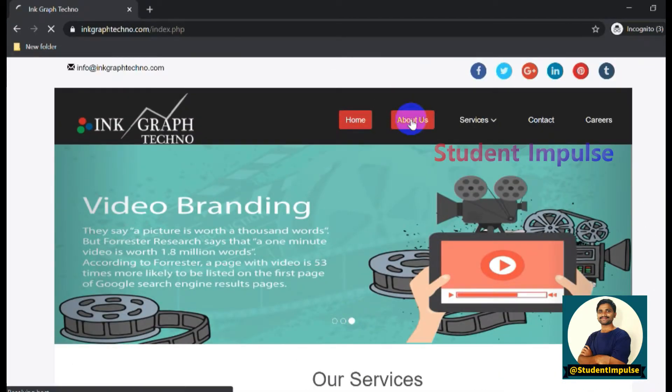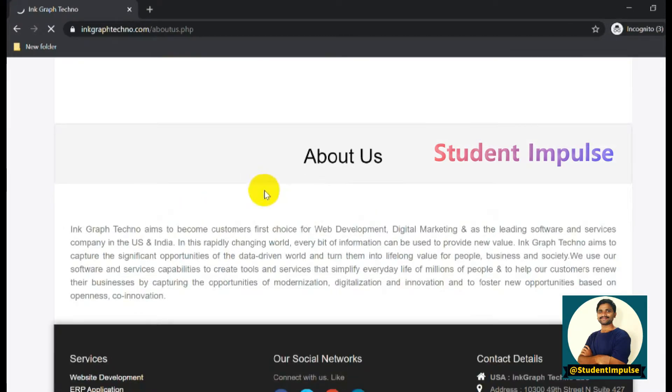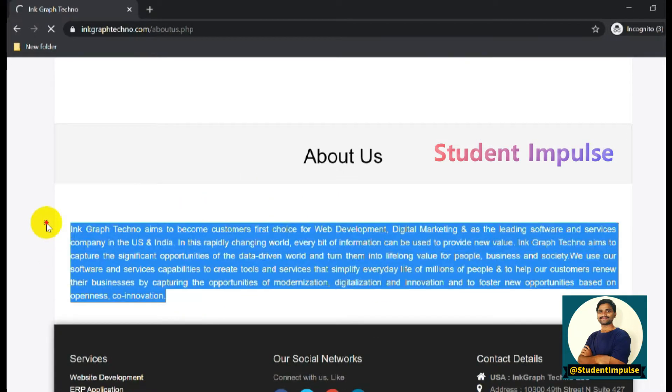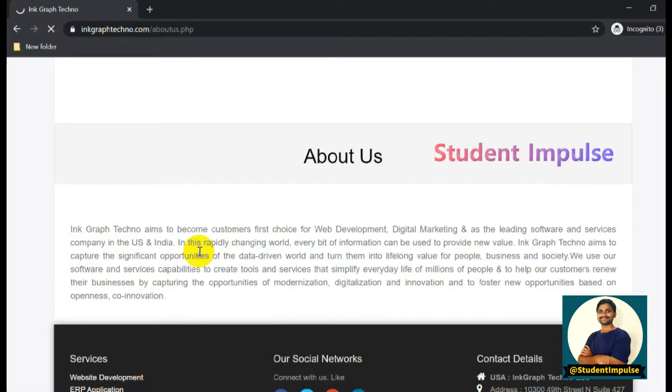If you click on About Us, you can see a basic description about the company. You should always read about a company and know basic information - their motto, what technologies they work with, and what services they offer - before applying for any company and before appearing for an interview.